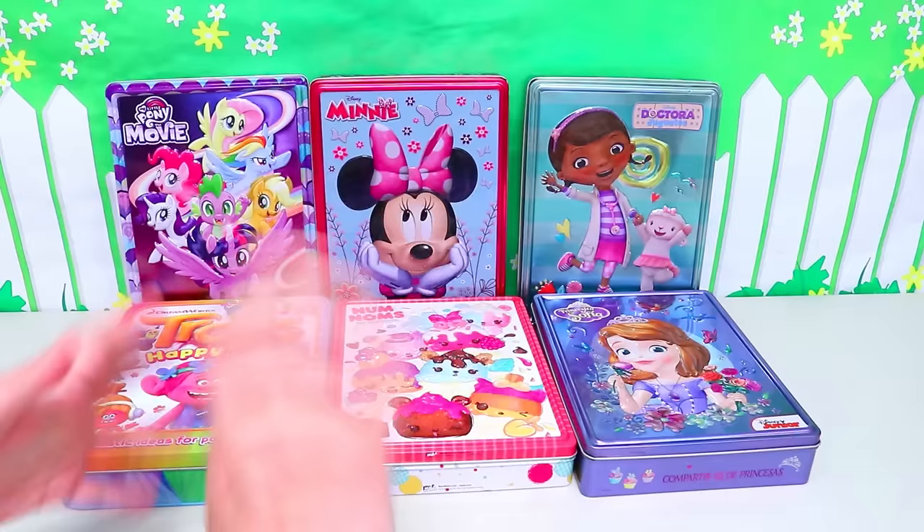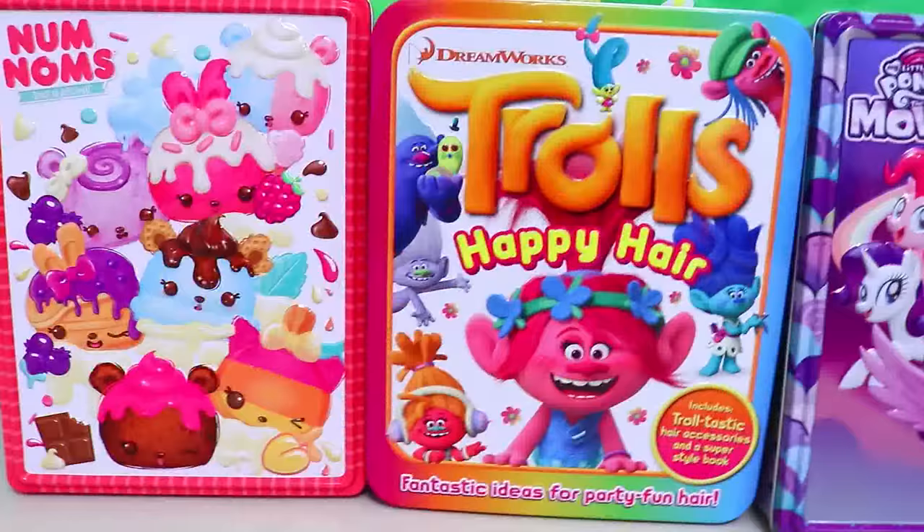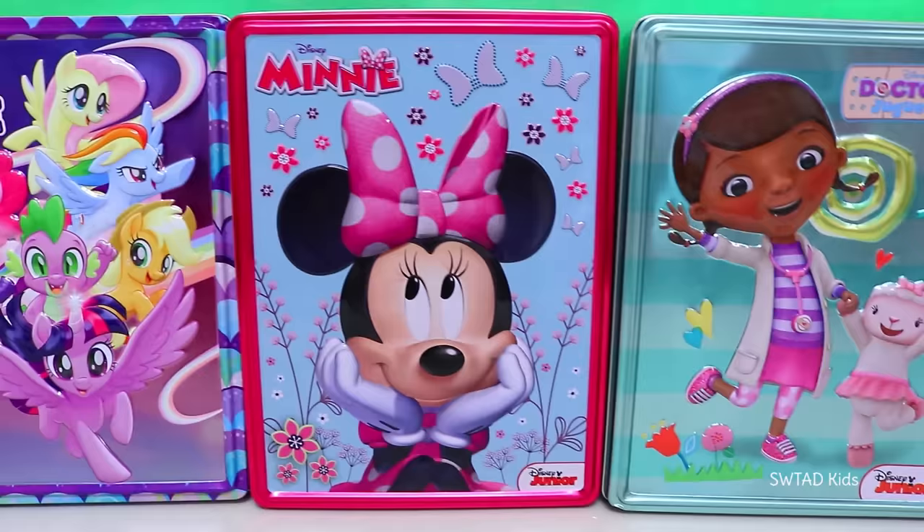Hi friends! Welcome to my channel, SWTag Kids! Today we're going to be doing something that you guys really enjoy. It's been a while since I've last brought you these happy tins, so yay! I got some more!